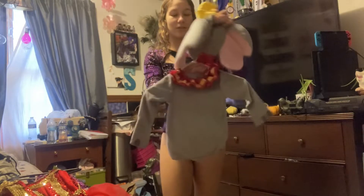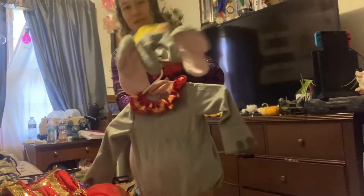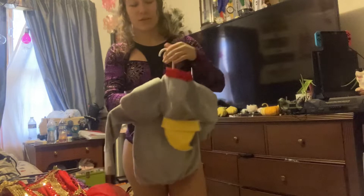I found this and I was so obsessed. It is a little Dumbo outfit and it's so cute for a little tot.